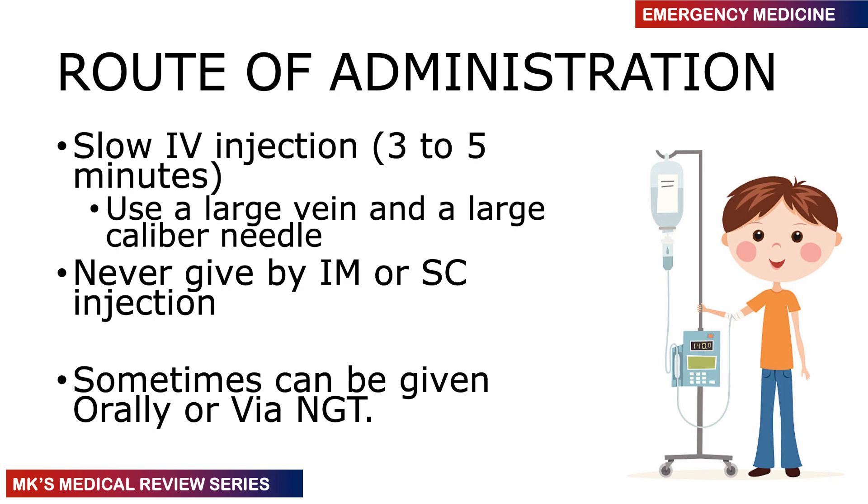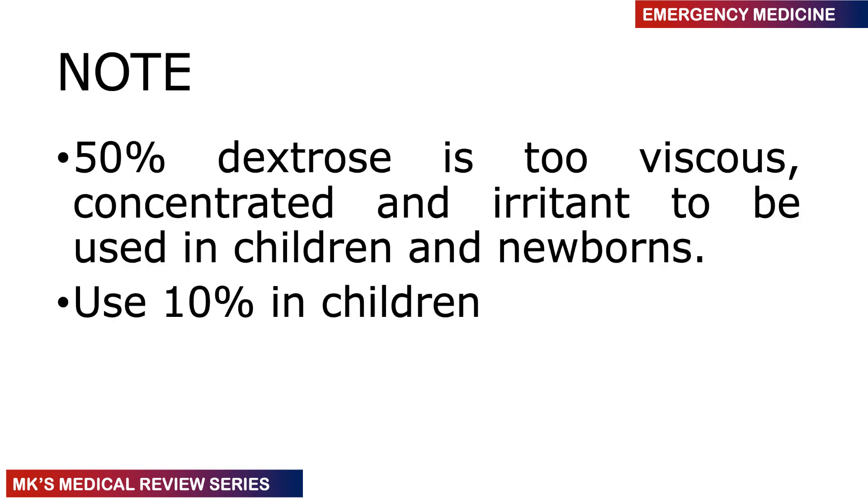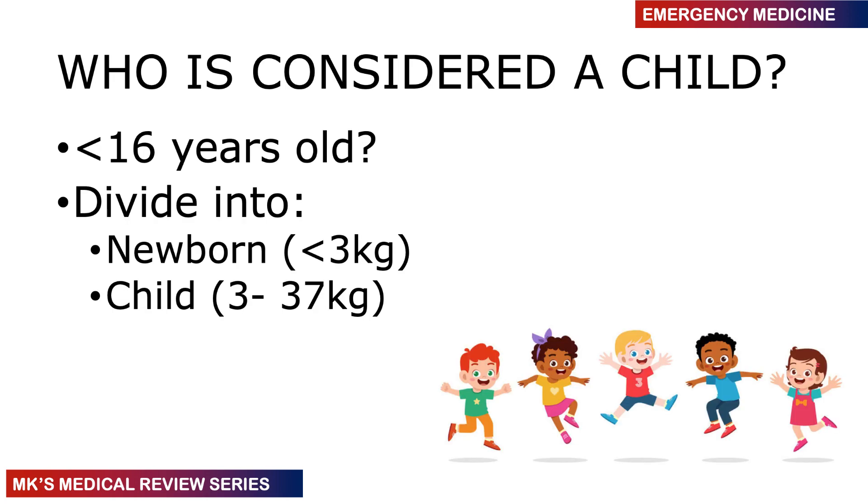Dextrose can also be administered intraosseously. Remember that the 50% solution is quite viscous and thick, so it can cause irritation especially in children and newborns — in those populations we often use 10% dextrose. For the purpose of this lecture, divide pediatric patients into two main groups: newborns, those less than 3 kg, and children between 3 to 37 kg. Anyone above 37 kg is considered an adult.